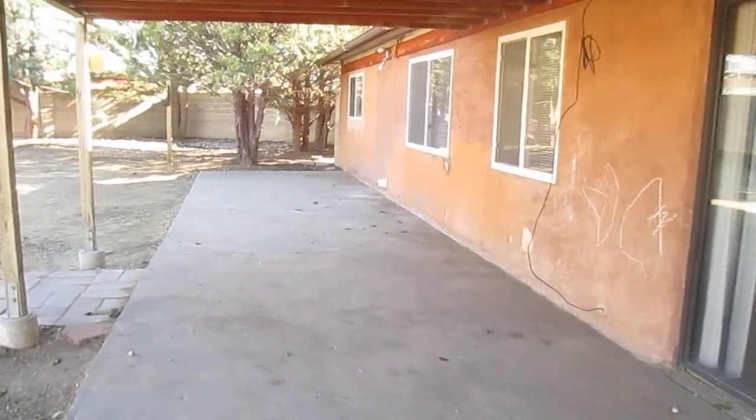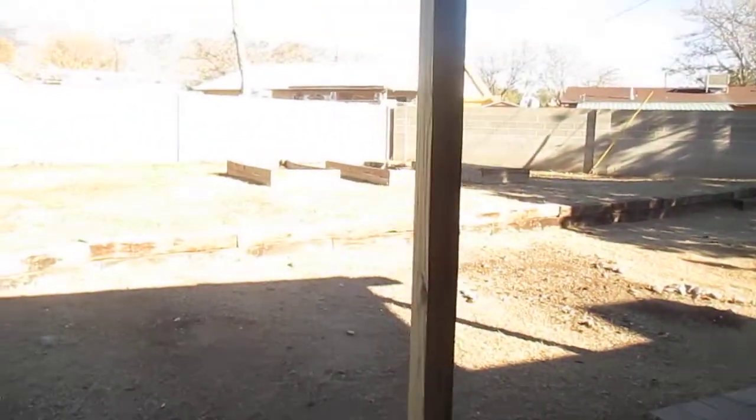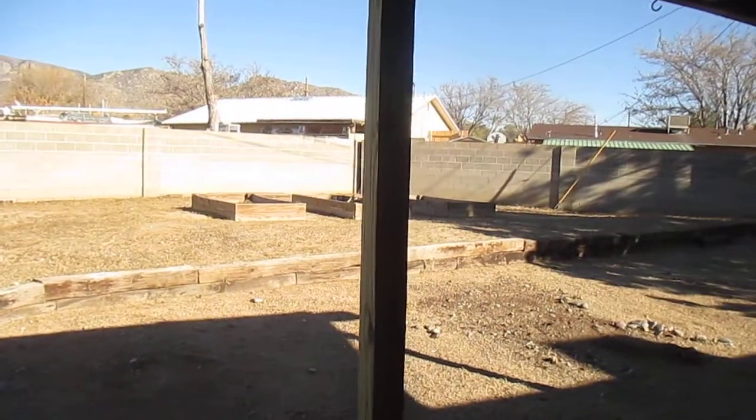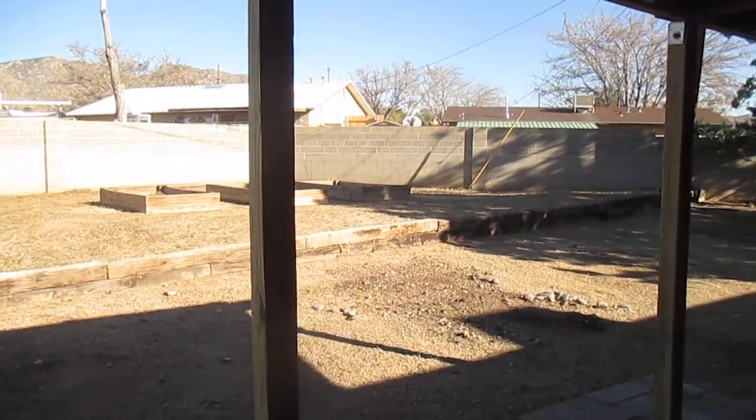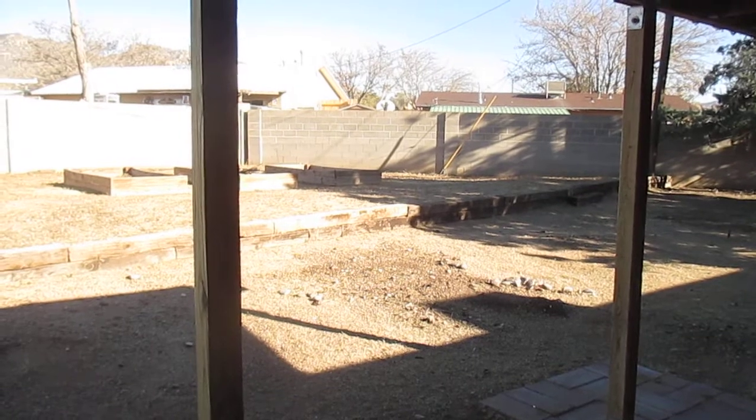This is the end of the tour. I'd like to thank you for joining me. Once again, my name is Dan, I'm with Tyson Properties — be sure to visit us at tysonproperties.com. Thanks and have a wonderful day.